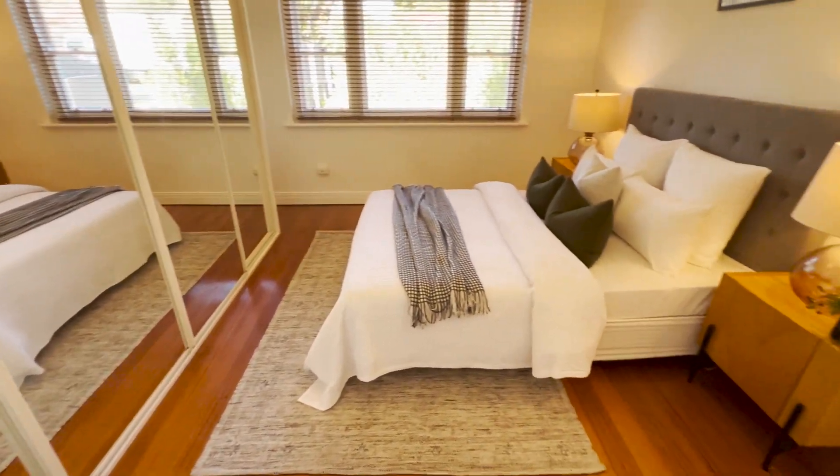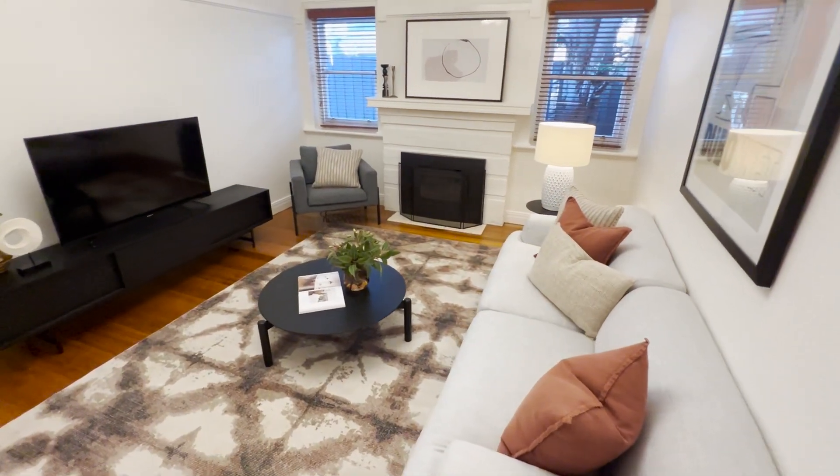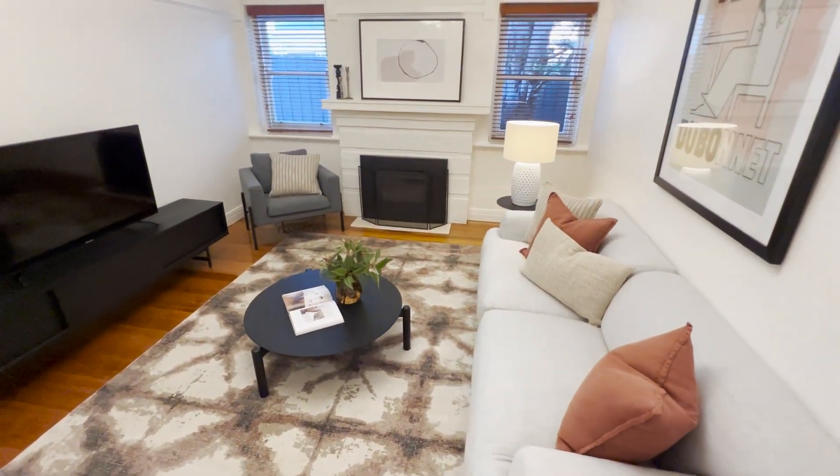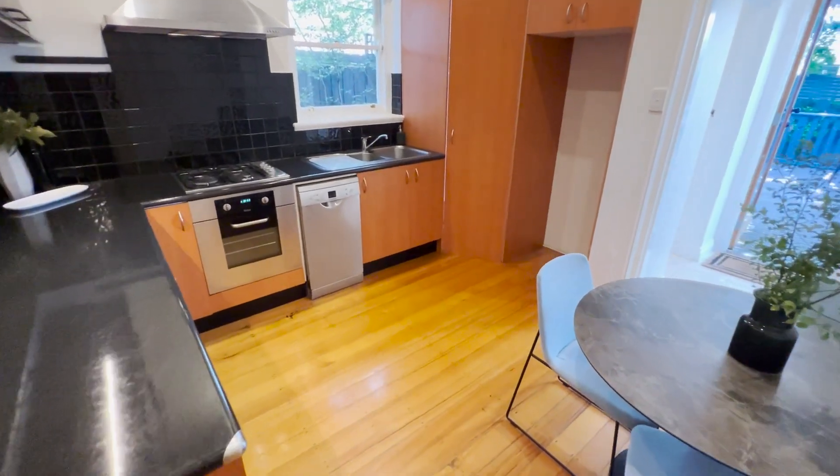A solid brick showcase of Art Deco charm, this elegant two-bedroom home opens up in style with a light-filled living room, chef-ready kitchen and a smartly-renovated bathroom.